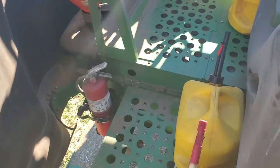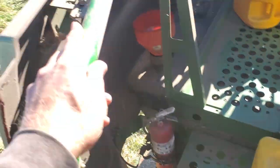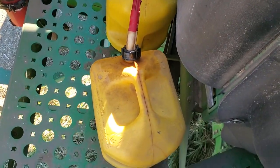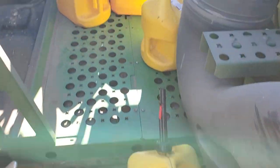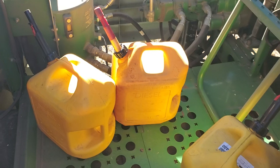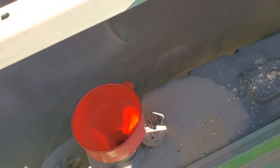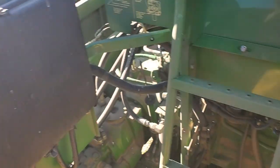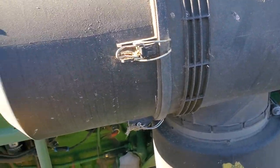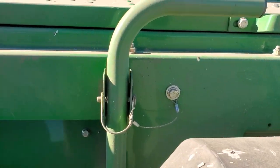My pickup truck with a diesel transfer tank to fill this up with fuel is in the shop — something wrong with the transmission. So I'm lugging five gallons at a time, 20 liters at a time. There are five 20-liter containers to fill up. The fuel tank on this combine takes about 130 gallons, so I'm doing this a couple times a day, up and down the ladder.